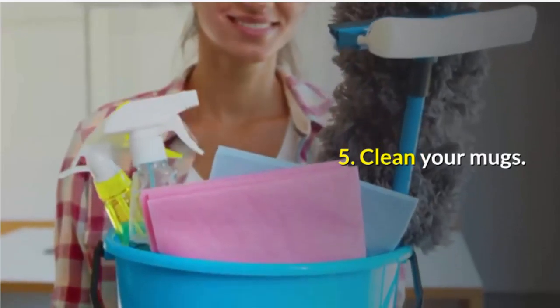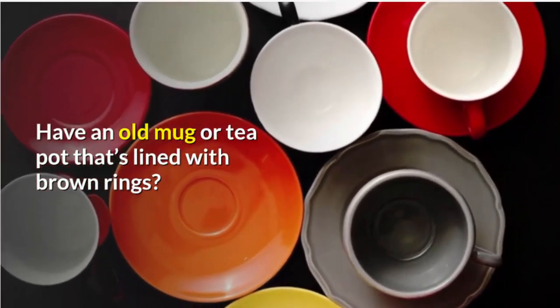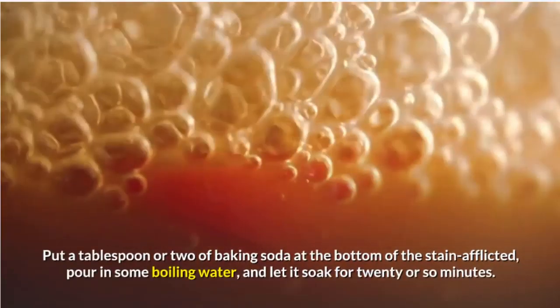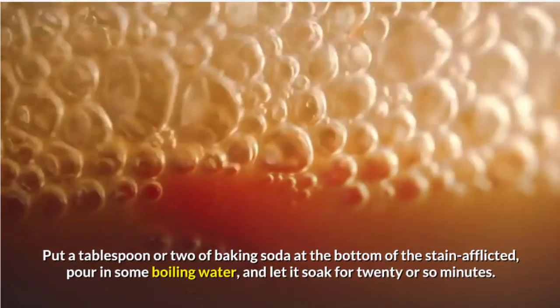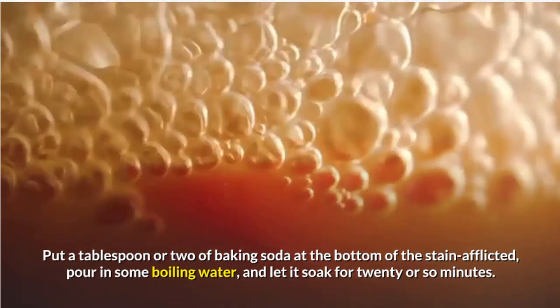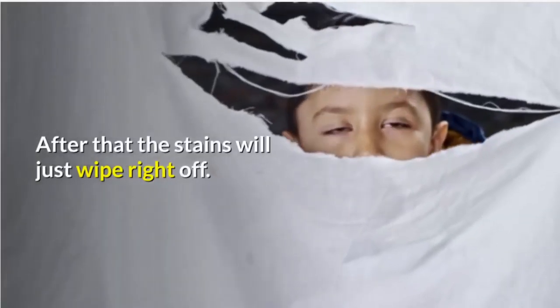5. Clean your mugs. Have an old mug or teapot that's lined with brown rings? Put a tablespoon or two of baking soda at the bottom of the stain-afflicted vessel, pour in some boiling water, and let it soak for 20 or so minutes. After that, the stains will just wipe right off.